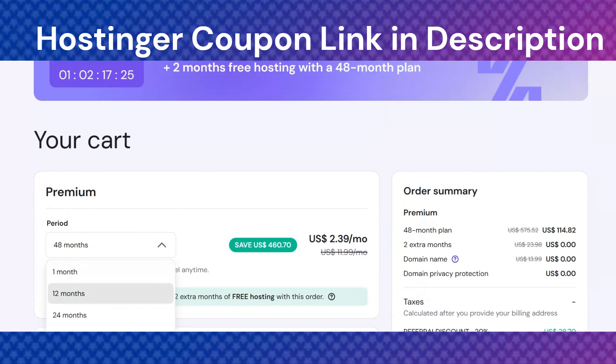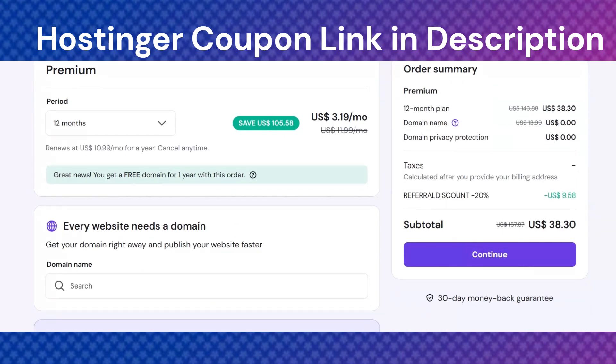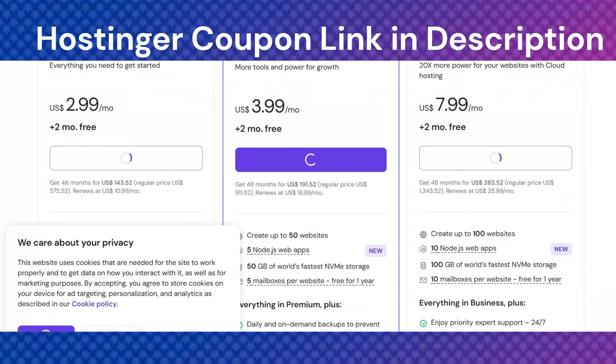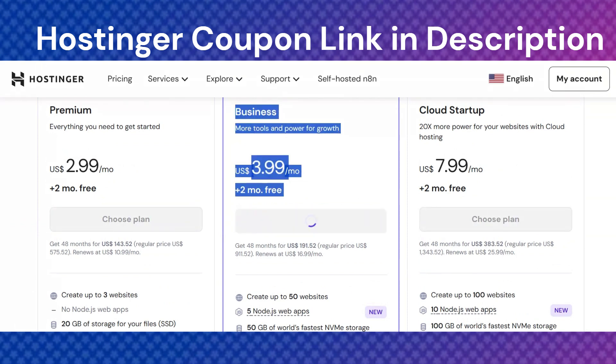One of the best things about Hostinger is that they frequently offer discounts and special promotions, especially for new users. Many people overpay for hosting simply because they don't check for the latest deals. With Hostinger, you can often get huge discounts compared to regular prices, which makes it perfect if you're on a budget.